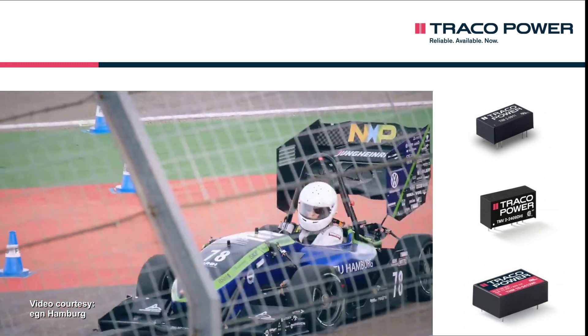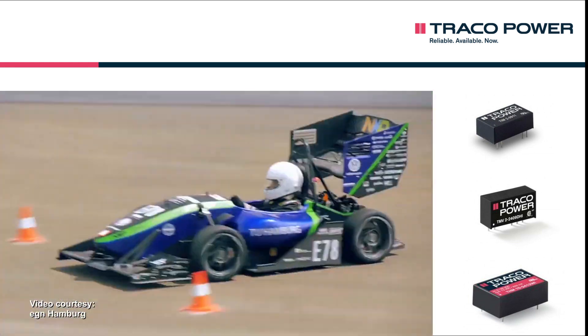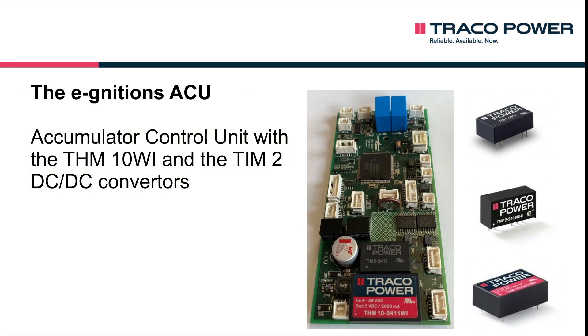The DC-DC converters are used for the energy supply to certain high voltage measurements, which in part serve to monitor the current mechanical status of the accumulator isolation relays. Moreover, the results of an additional measurement are used to control the intermediate circuit capacitor's pre-charge process.